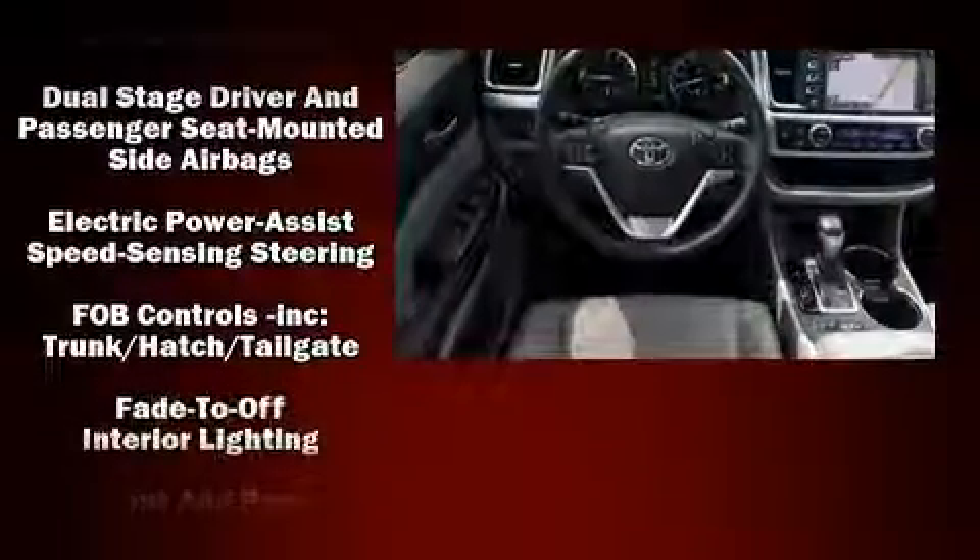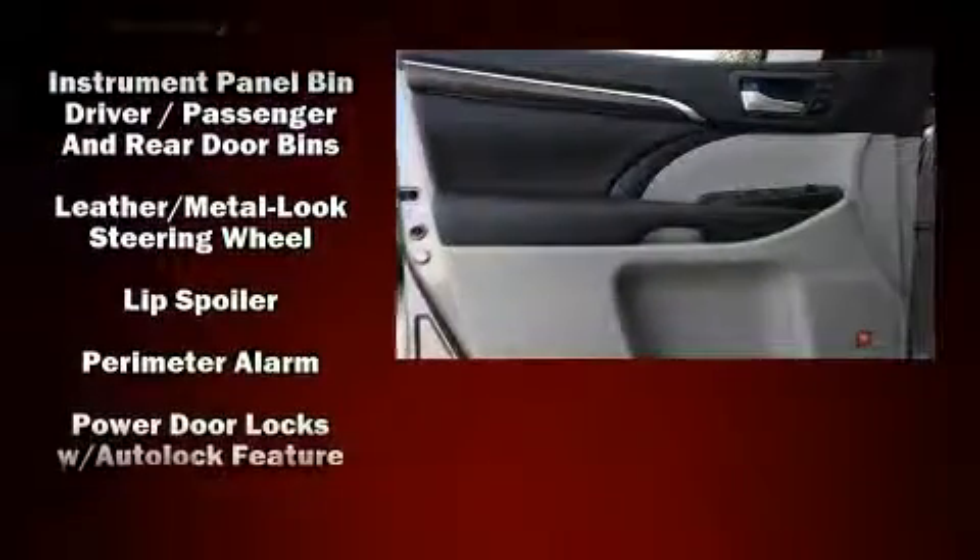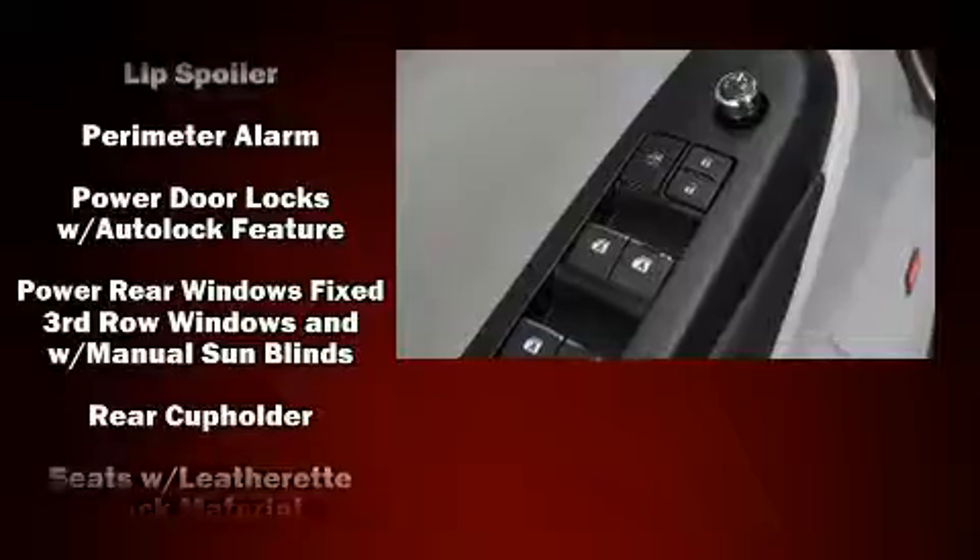Toyota ensures the safety and security of its passengers with equipment such as dual front impact airbags, front side impact airbags, and four-wheel disc brakes with ABS.